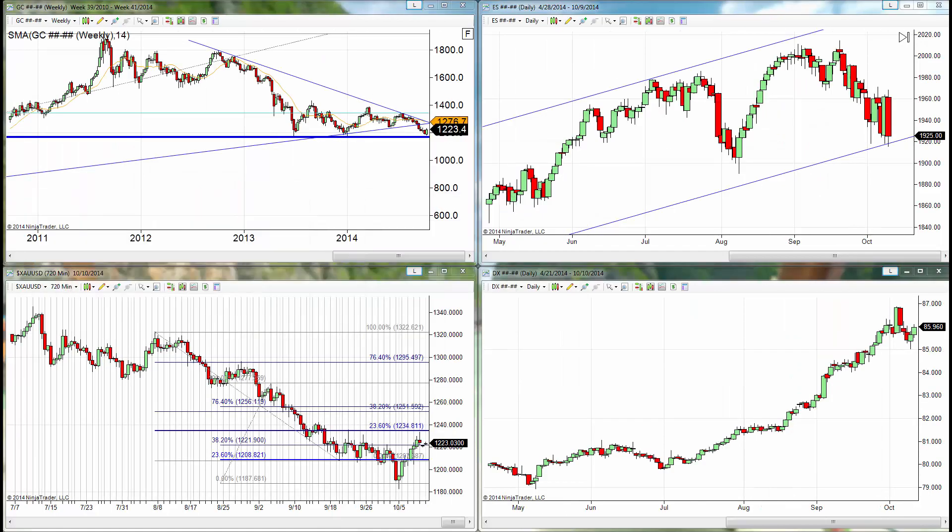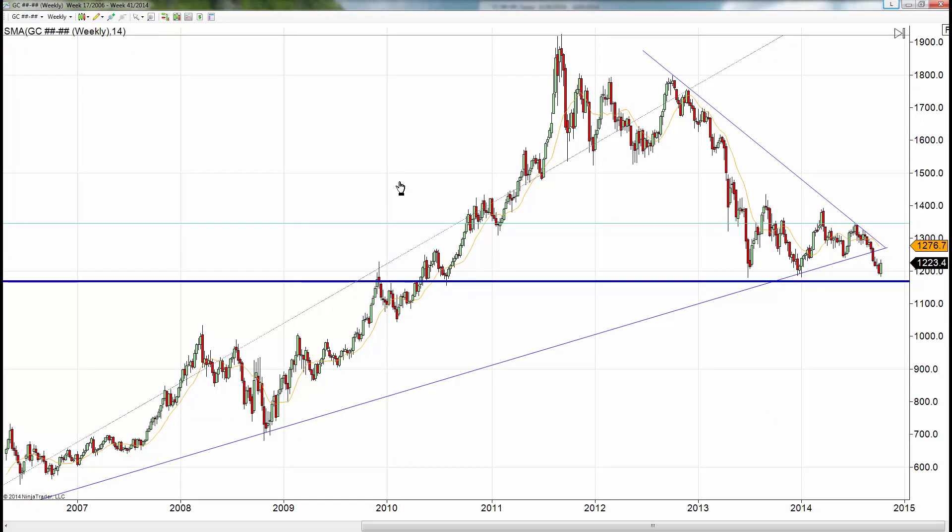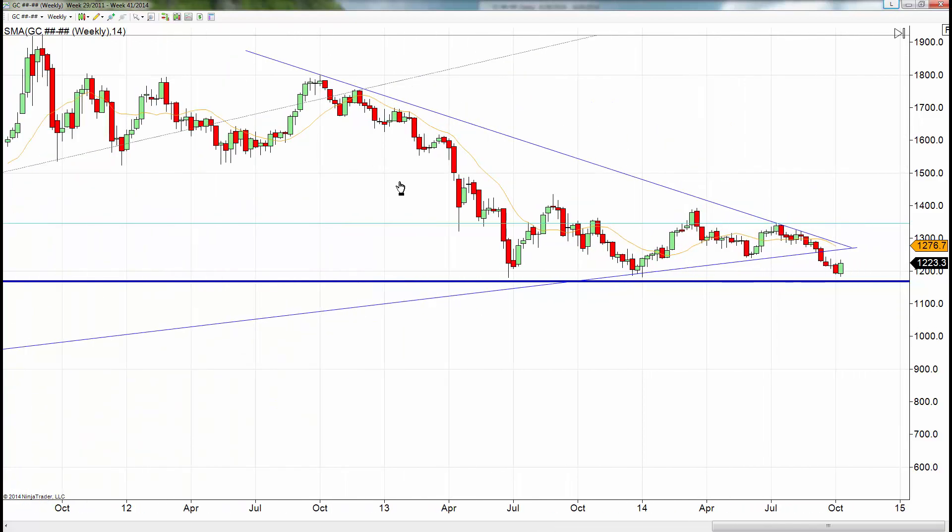Now in light of that, when we take a look at what we've seen gold do during the same period of time, we did get long. We got long at 1208. Market's hitting at 1223, in essence unchanged. In terms of the candlestick pattern, it is an engulfing bullish. That's the first thing that gives me some indication that we could see higher pricing. We could see this bounce continue.